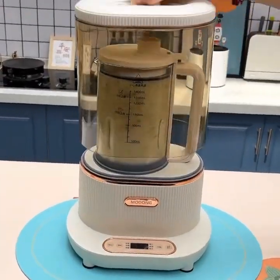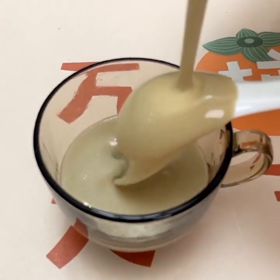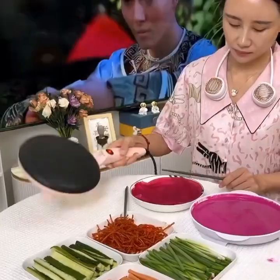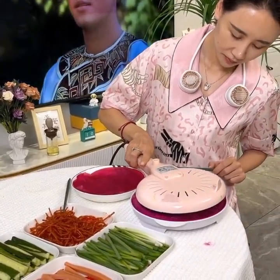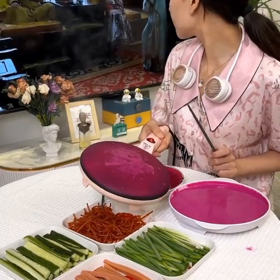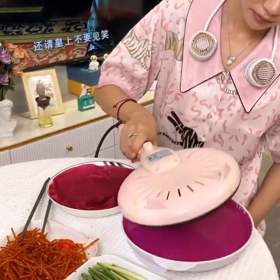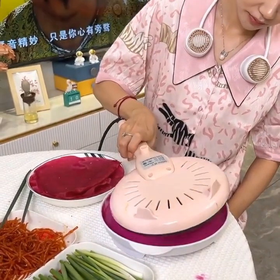First up, we have the smart thermostat. This is perfect for those who want to save money on their energy bills and be more eco-friendly. With this gadget, you can control your home's temperature from your smartphone, no matter where you are. It also learns your habits and adjusts the temperature accordingly, saving you money and energy in the long run.